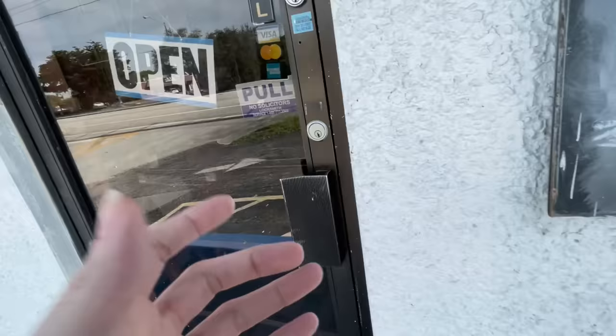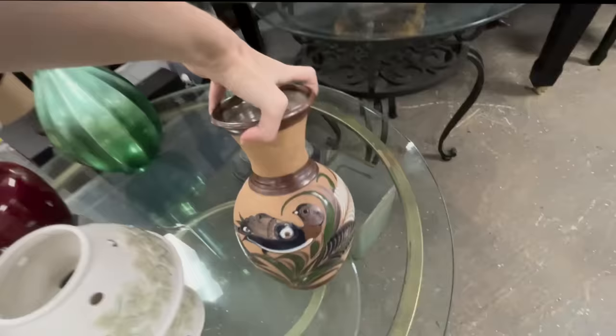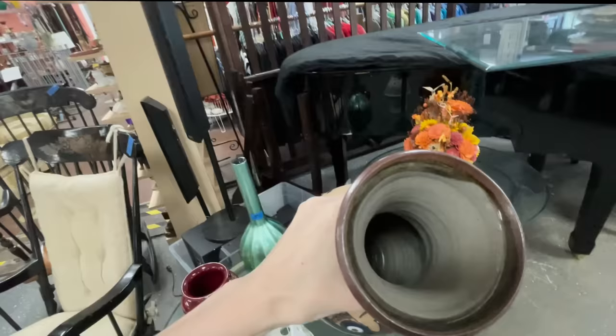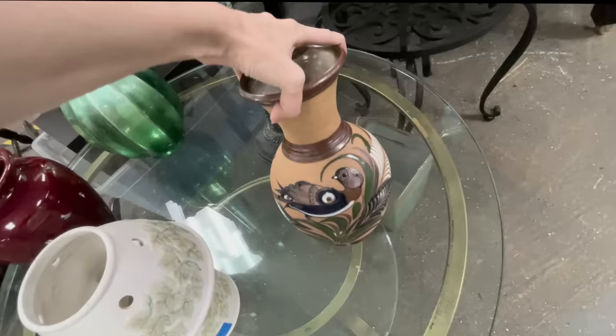Stop number three. Let's hope this one's better than the last. Wow, look at this Tenala Bay vase. Oh my gosh — five bucks! That is really nice. I'm really sad to even think about leaving that behind. I love picking up Tenala pottery so much. I've never come across a vase that size. That is such a nice piece.